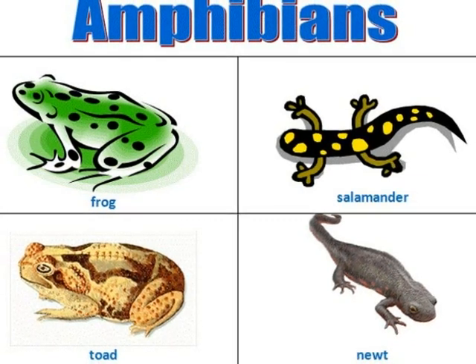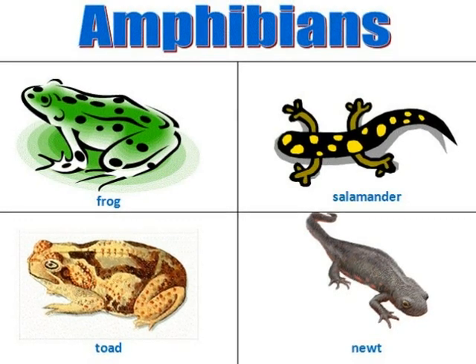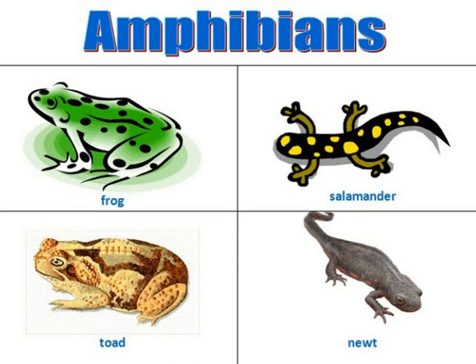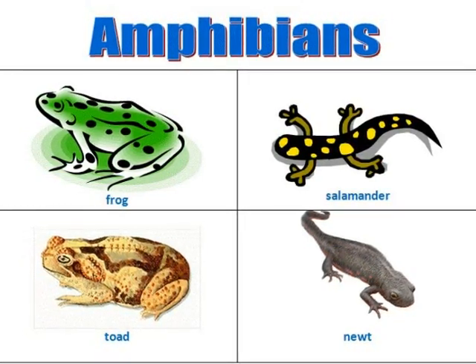Some people may also ask what a cold-blooded animal is. Well, this is easy — all this means is their body temperature is the same on the inside as it is on the outside. This is the reason frogs need water to cool off during a hot day.